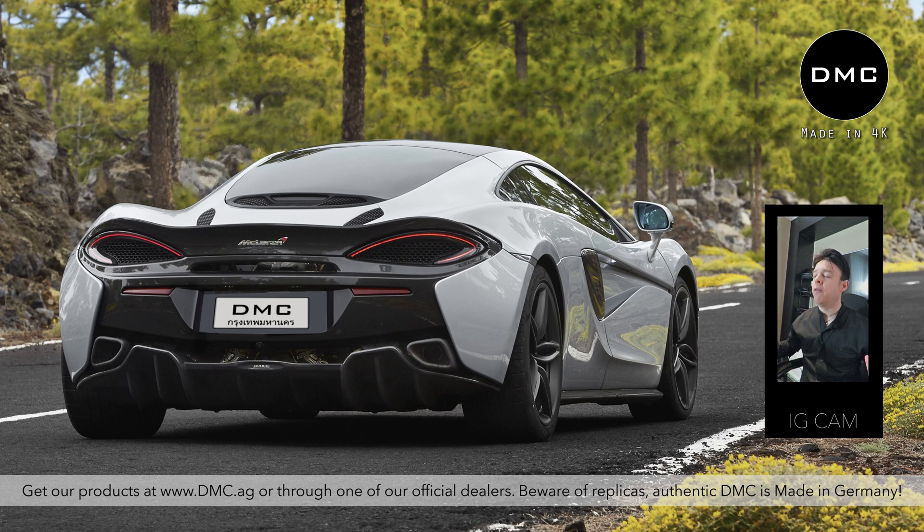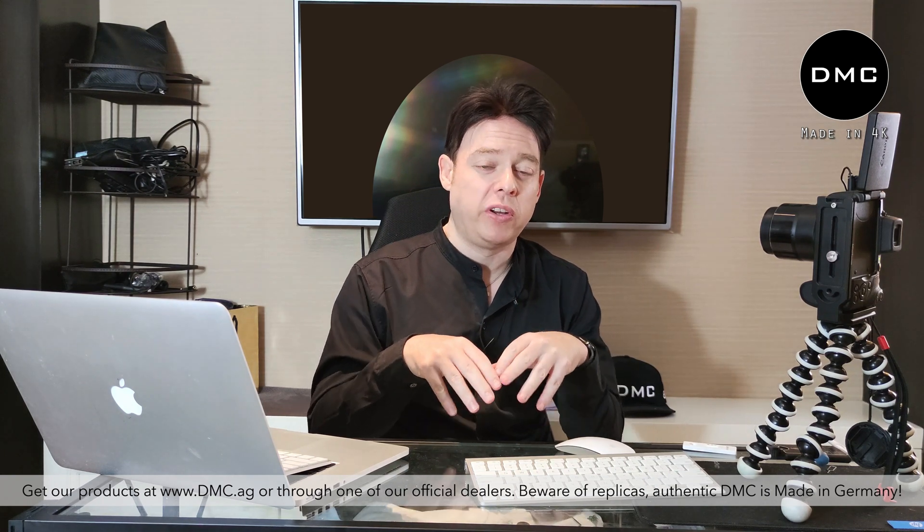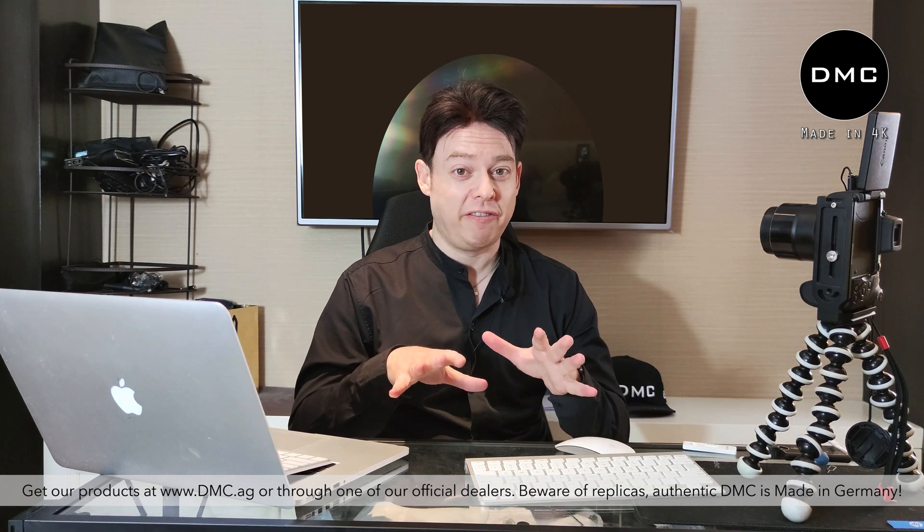We're going to swap the whole body where possible with carbon fiber panels. The parts we can't swap — like the roof and doors on the McLaren 570S — are already in carbon fiber. All other panels will definitely be swapped. For design inspiration, this Edicione GT McLaren 570S will draw from the 600 LT, with our own DMC design elements. And while McLaren uses regular carbon fiber, this complete car will be in forged carbon fiber.